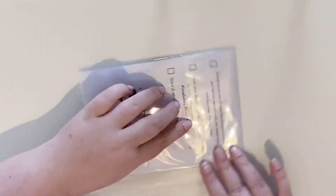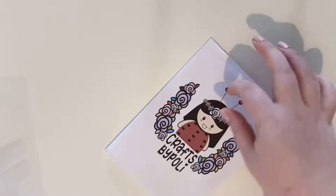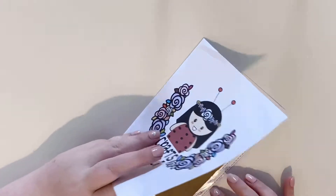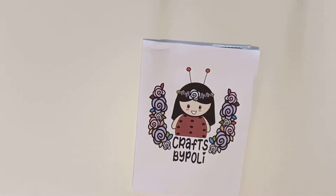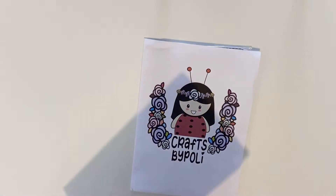She packages everything so well. I'm gonna open this beauty up and I love that they come in these cute little folders. I'm just gonna quickly look for my invoice and get it out because I don't want to share anything I shouldn't.